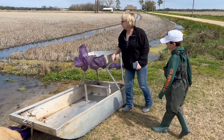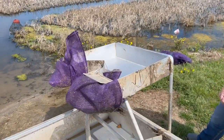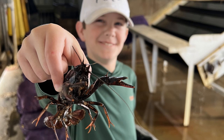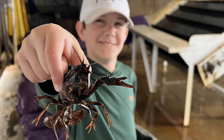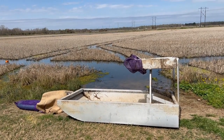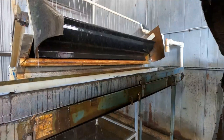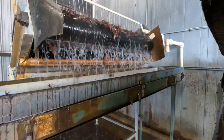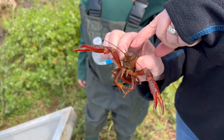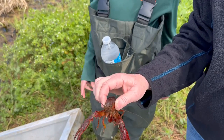Courtney Fruget showed us around their family operation and explained how it all works. She even taught me how to hold a crawfish without getting pinched. In this video, we will show you how crawfish are farmed and the process of getting live crawfish from the pond to your home in about 30 hours. And by the end, I will tell you the real secret no one ever talks about that makes crawfish so special.